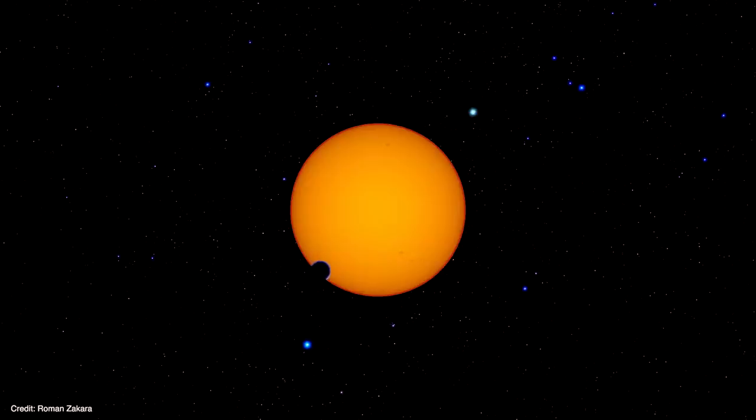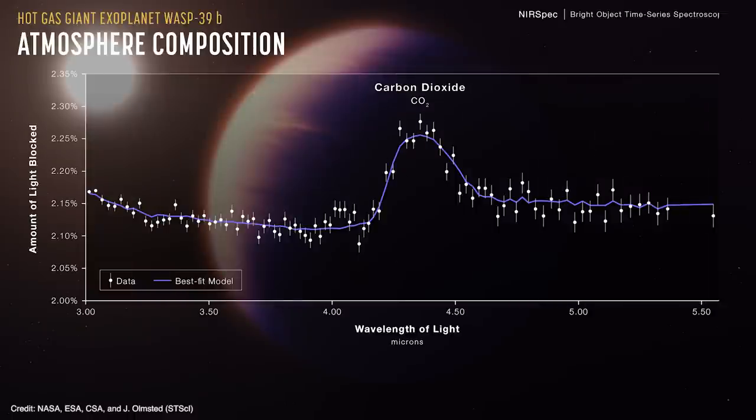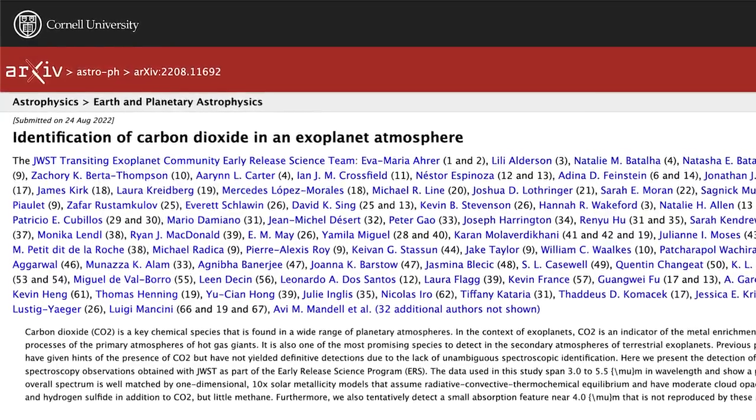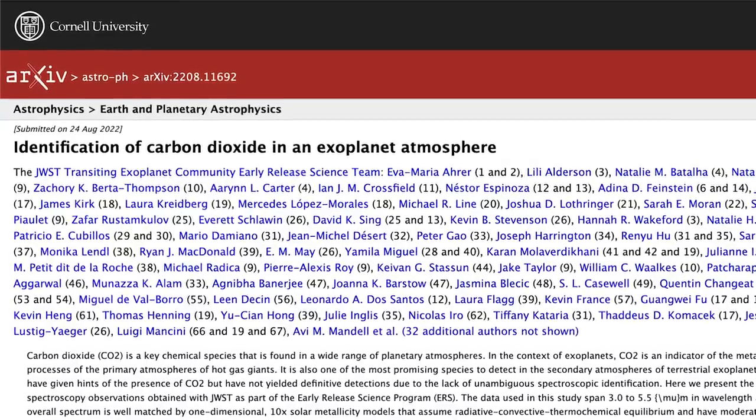The planet's orbit is tilted edge-on to our line of sight, and that allows Webb to take its spectrum as it transits in front of its star. The result is astonishing — the clearest, obvious, can't-be-anything-else, no-kidding signature of carbon dioxide ever seen in an exoplanet. The findings were made by the JWST Exoplanet's Early Release Science Team and have been accepted for publication in Nature.